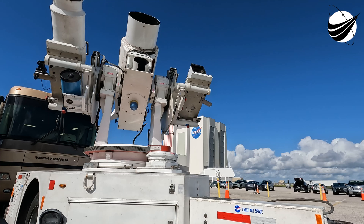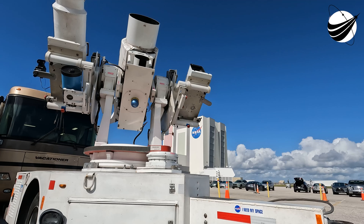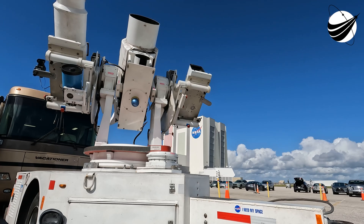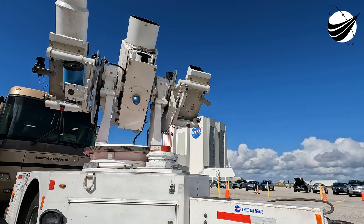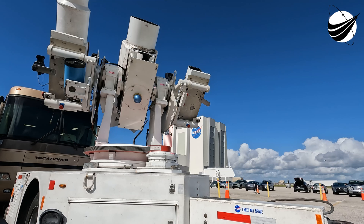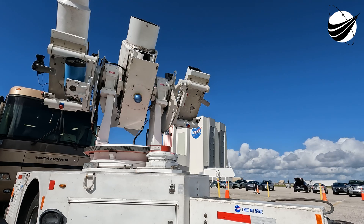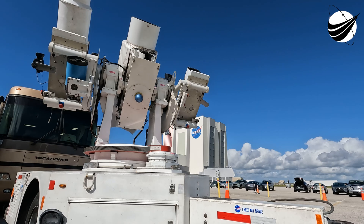Coming up next, in about 20 or so seconds, will be fairing separation. Both of these fairing halves having flown five times before today's mission. Some great views of planet Earth behind the Merlin vacuum engine. Fairing separation confirmed.